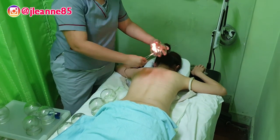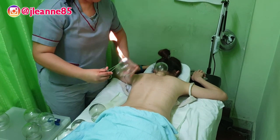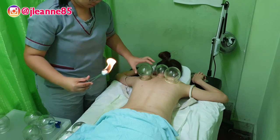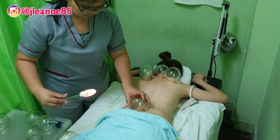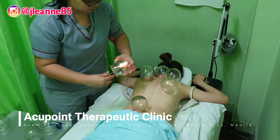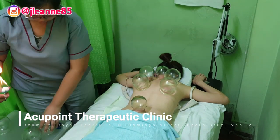Cupping is used to relieve back pain, neck pain, stiff muscles, anxiety, fatigue, migraines, rheumatism, and even cellulite — so it has many many benefits. Plus it's fairly affordable, especially here at Acupoint Therapeutic Clinic.